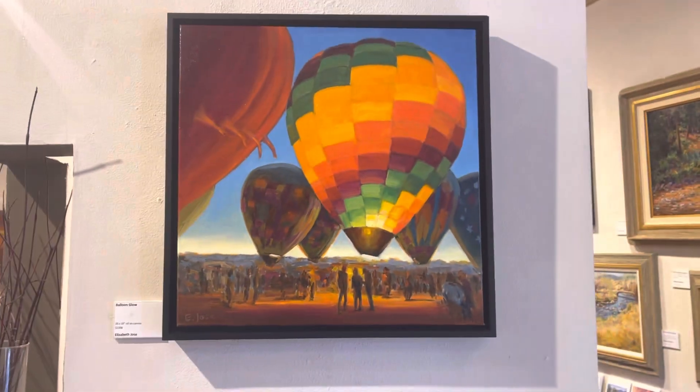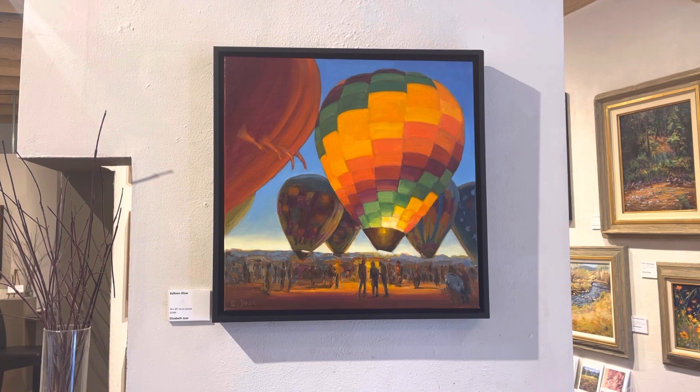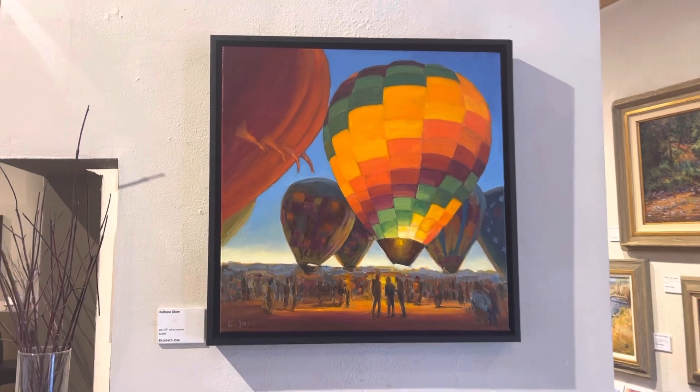This one is called Balloon Glow. It's from our Taos Balloon Fiesta — we have it once a year in October, usually Halloween weekend, and they light up the balloons in the night.